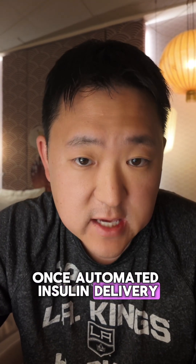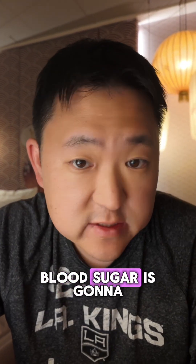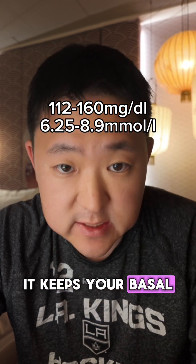Once automated insulin delivery came out in the form of Control IQ, this serves like a throttle on top of your basal rates. If it predicts your blood sugar is going to stay in range, it keeps your basal rates the same.